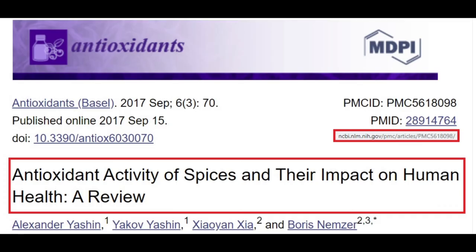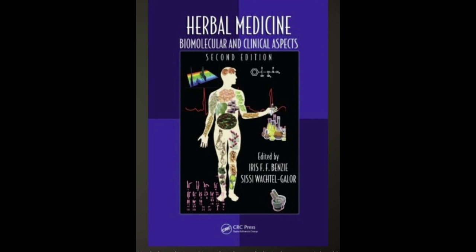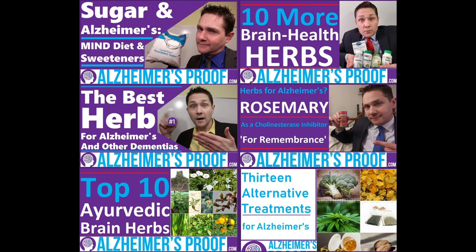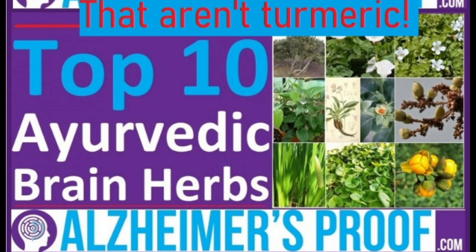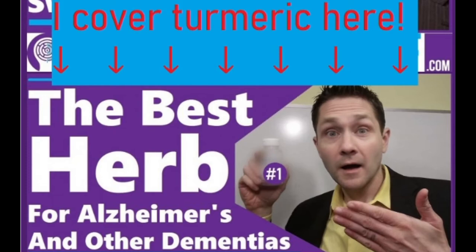For more information, PubMed is a rich source — for example, 'Antioxidant Activity of Spices' from a journal dedicated to the topic. Books like Herbal Medicine: Biomolecular and Clinical Aspects are also available, though they may be heavy going. I also have a number of videos on alternative treatments, herbs, and natural sweeteners. Note that turmeric is not in my top 10 Ayurvedic brain herbs video — you should view that list as the top 10 that aren't turmeric, since I cover turmeric in 'The Best Herbs for Alzheimer's Disease' because it's in my top five.